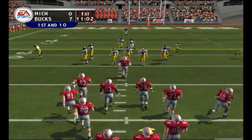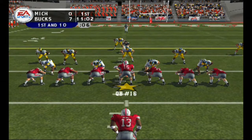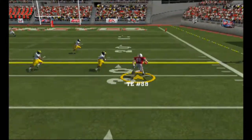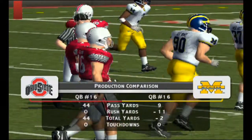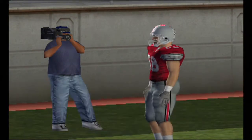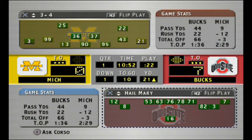Excellent field position to start the drive. Number 13 lines up as a single back — they'll throw on first down. Complete, got an opening — and he's taken down at the 21-yard line. They get the first down on that completion. That was a very nice conversion; the key to that play was the quarterback having plenty of time to look downfield.